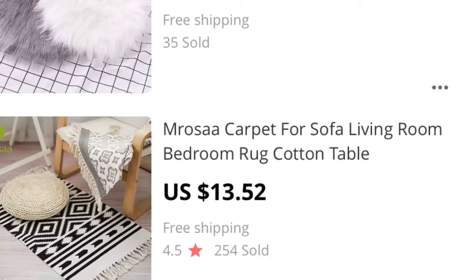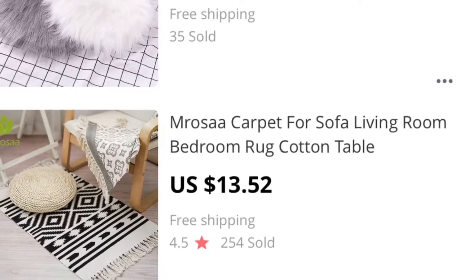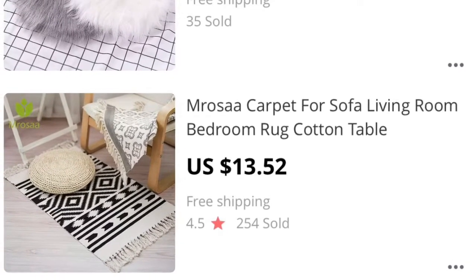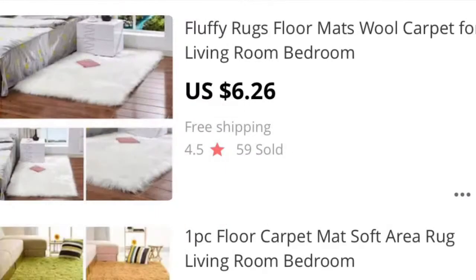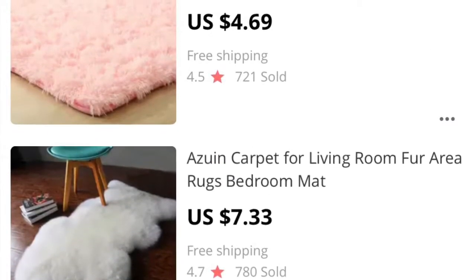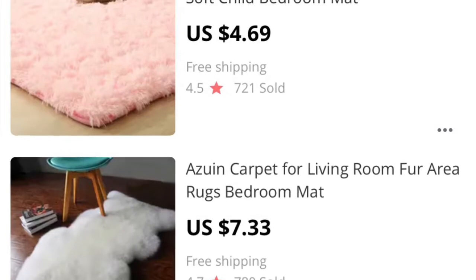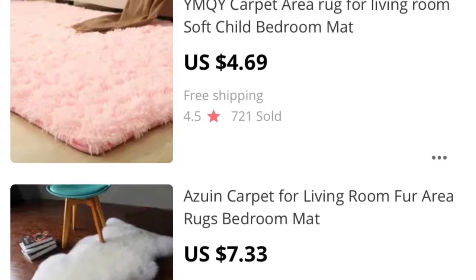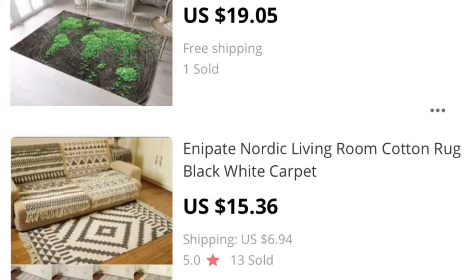I also loved the rug in this one — a living room rug, 13.52, and 254 were sold, so they were pretty hot at that time. I also liked these rugs; they are super fluffy and plush, 4.69, and I believe that price went up as the size went up, so that price is actually the base price before sizing.